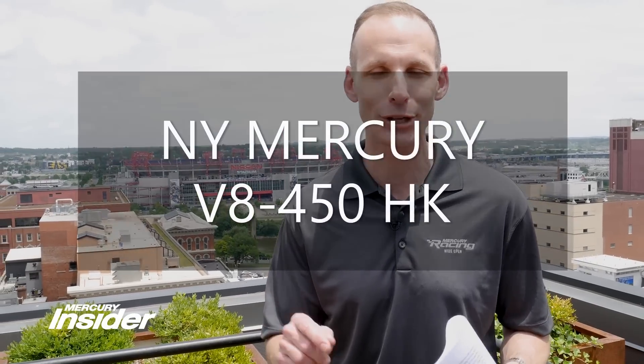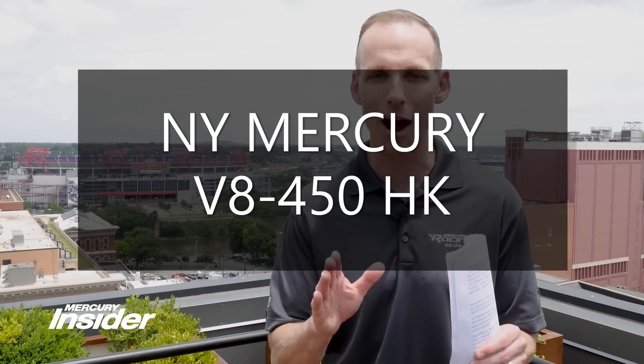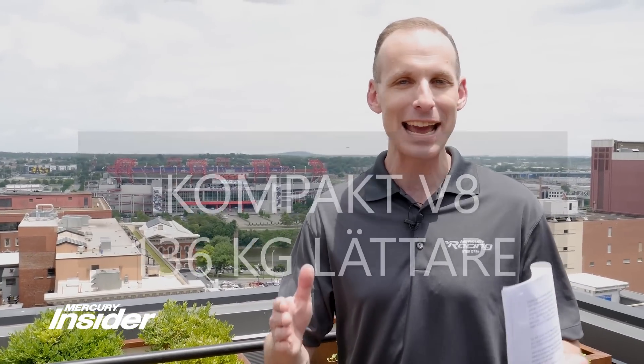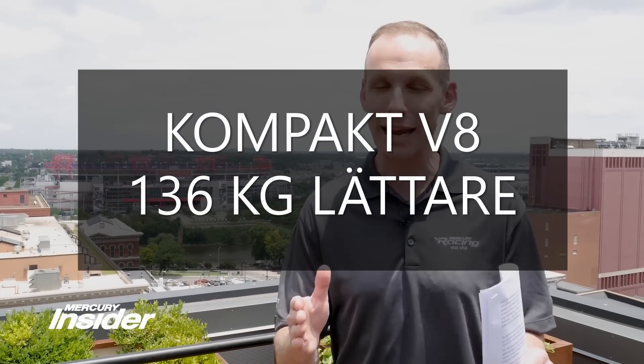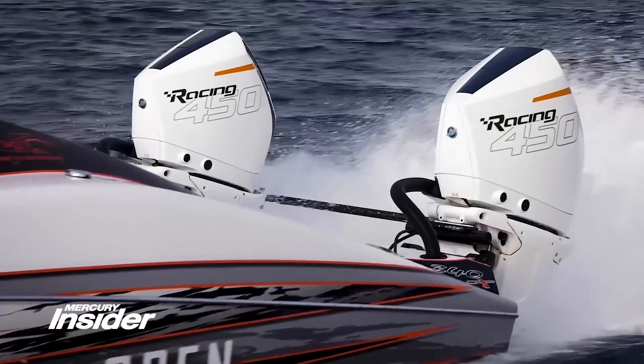The biggest outboard engine launch in the history of Mercury Racing. The 450R outboard engine is now in the marketplace, launched last night by Mercury right here in Nashville, Tennessee. It is fast. It is big. It is lightweight — so lightweight that it is 300 pounds lighter than its closest competitor. So do we have your attention yet?